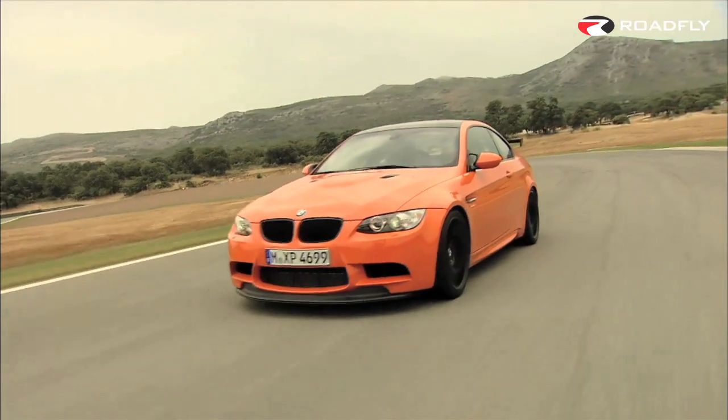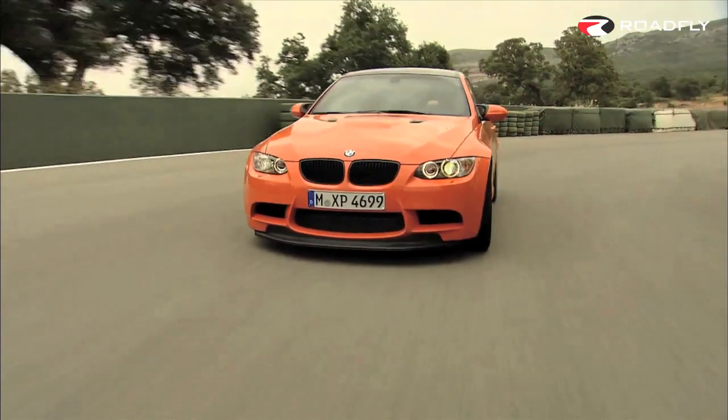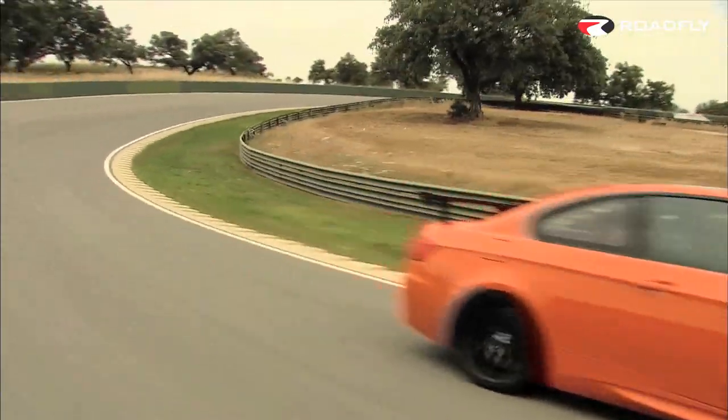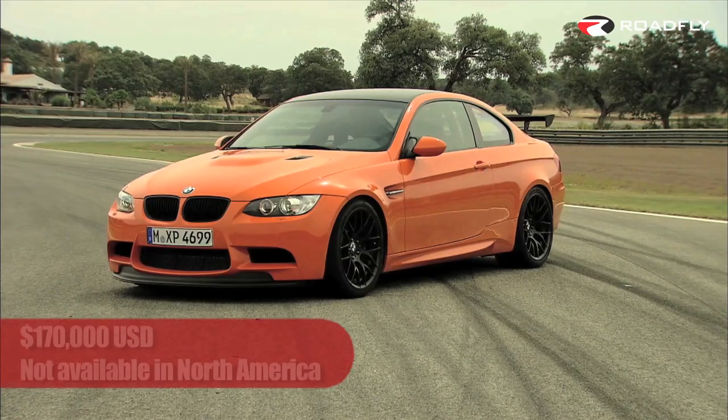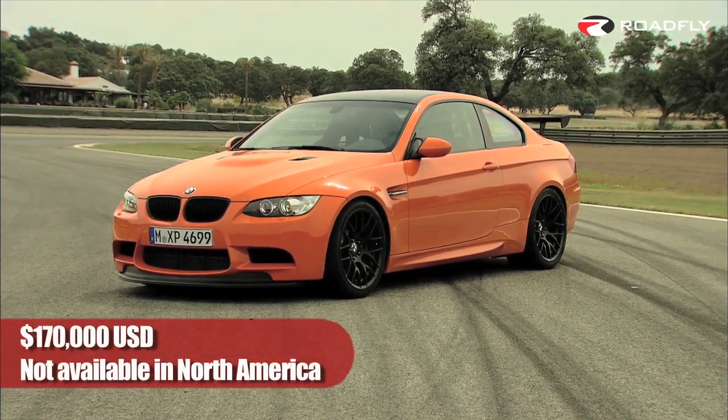The driving stability systems are expected to be the same as those available on the current M3, although settings have likely been tweaked for the club sport version. The expected price is about $170,000 US dollars, but unfortunately, like many of the best M3s, there are no plans to bring the car to the North American market.